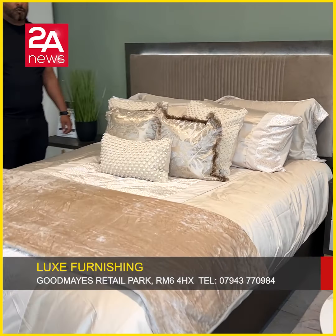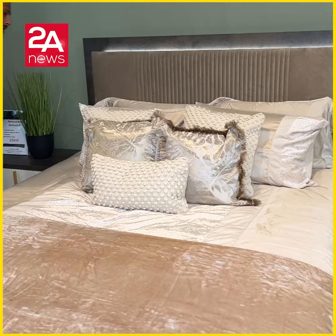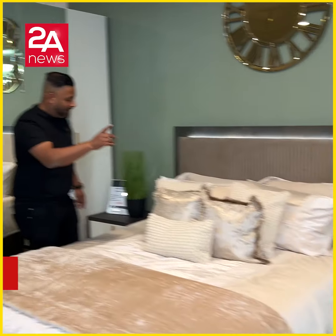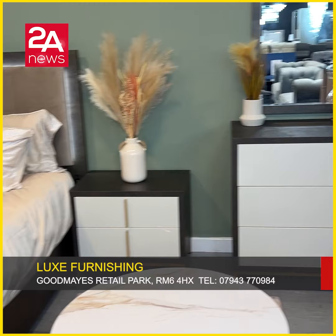It has a very high quality. Includes: bed, two bedside tables, dressing table with mirror. The price is £5,499.